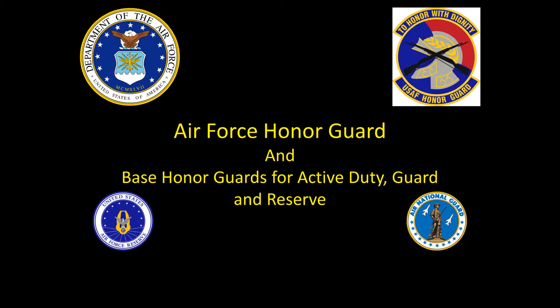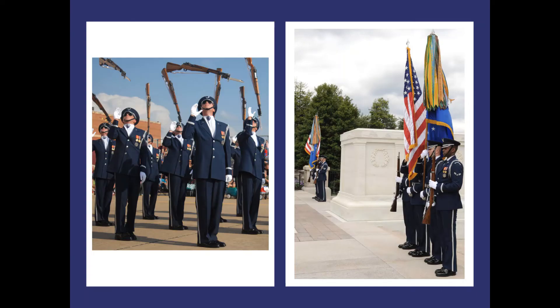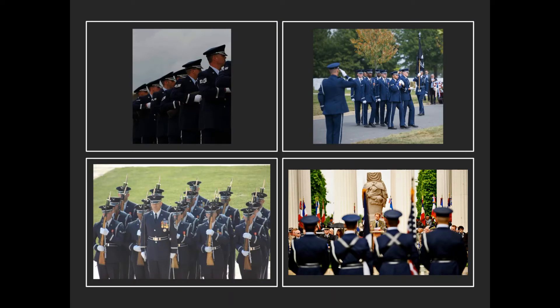The Air Force Honor Guard is located at Joint Base Anacostia-Bolling and provides ceremonial support for Arlington National Cemetery and other high-level ceremonies throughout the Military District of Washington. The Honor Guard renders military honors to Air Force personnel and their families during funeral services at Arlington, conducts military ceremonies at the White House, Pentagon, and National Memorials, and is the lead organization for training and standardization of the worldwide Air Force Base Honor Guard program. Active duty, reserve, and Air National Guard Base Honor Guard airmen handle ceremonial duties and military funeral honors in many states, territories, and locations overseas.